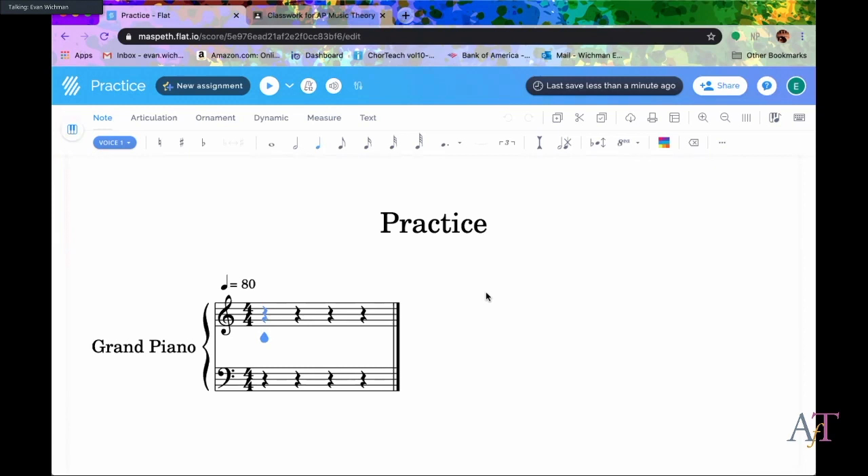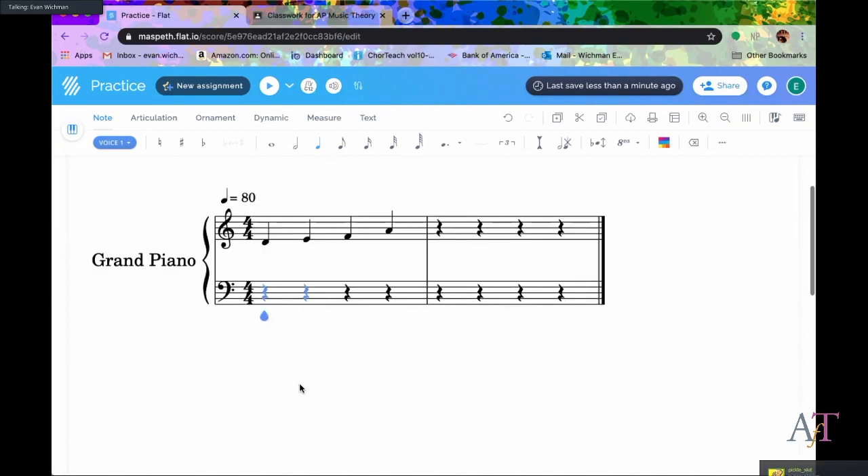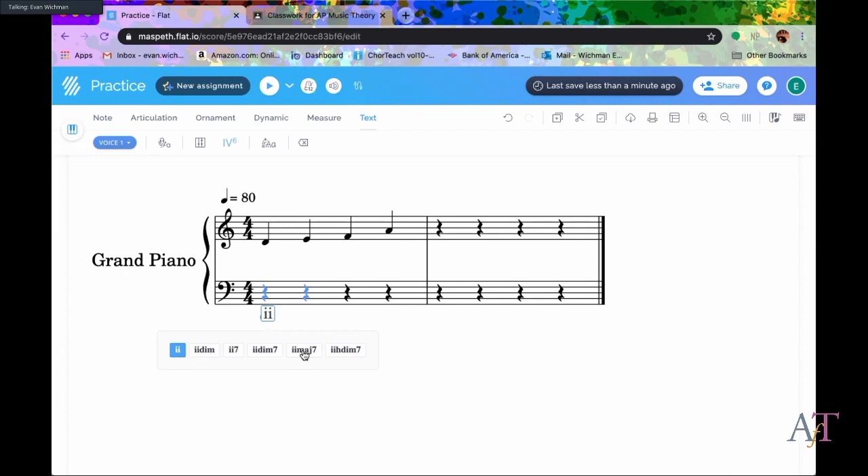When creating, you just drop your note in and it automatically adds measures. When you want to add Roman numerals for music theory, you click Text > Classic Chord. If this is going to be a two-six chord, I just type 'two' and it shows you all the options. If I want an inversion, I do two-six-five and boom — I've got a two-six-five chord, which is really awesome.